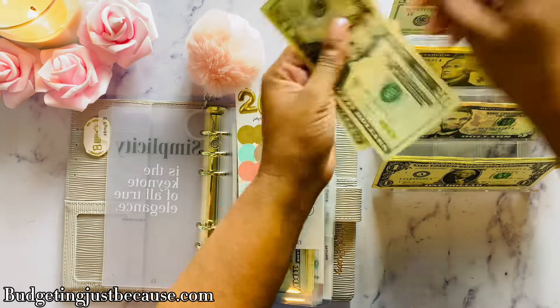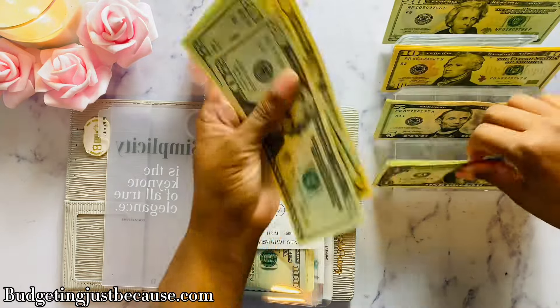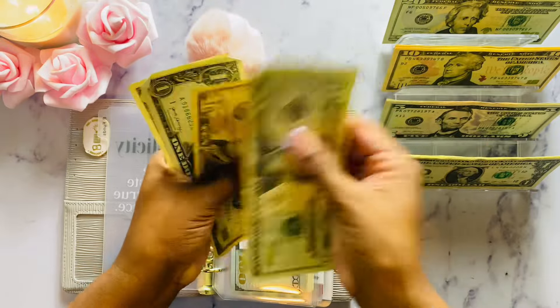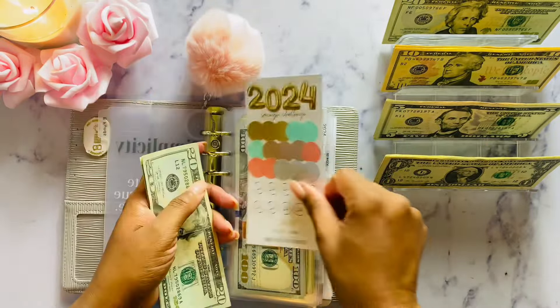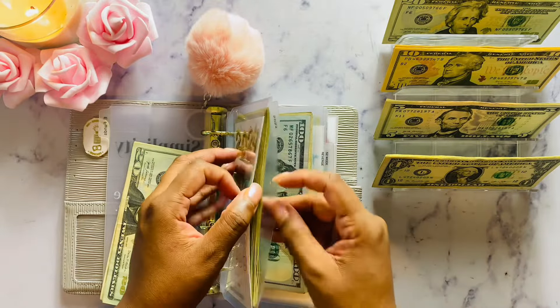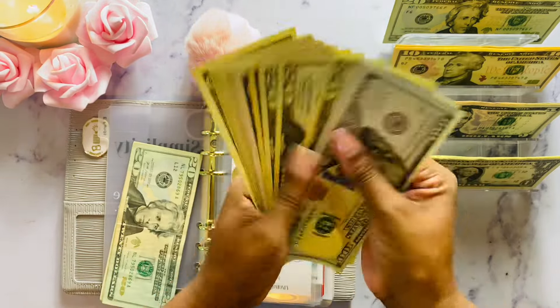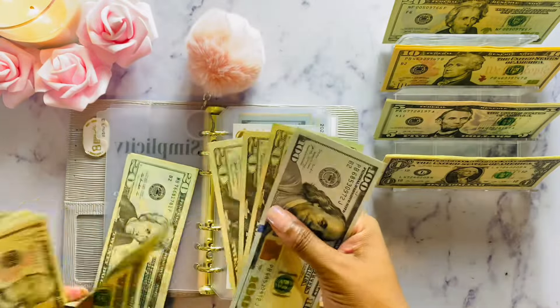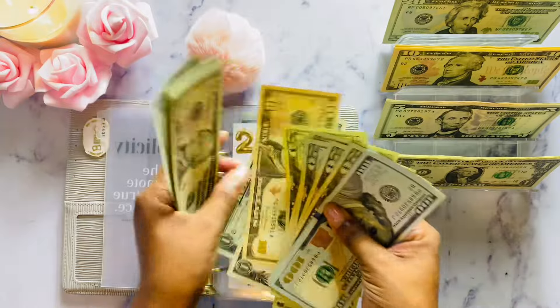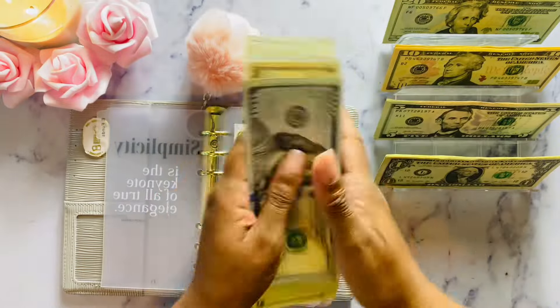So $72 — let's grab that. Counting out $20, $40, $60, $70, $71, $72. You'll see at the end of the year how much I was able to save with saving challenges, and we'll see how much I'm going to deposit into my emergency fund. It's always fun — it's my favorite video to record at the end of the year.